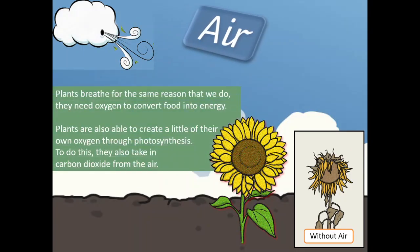Air. Plants breathe for the same reason that we do — they need oxygen to convert food into energy. Plants are also able to create a little bit of their own oxygen through photosynthesis. To do this, they also take in carbon dioxide from the air. To know more about photosynthesis, you can watch our next video.